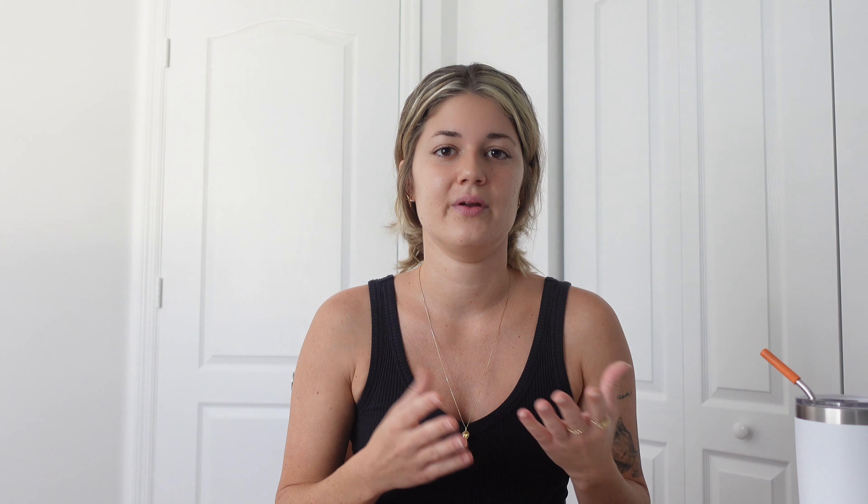We're going to go step by step through the home buying process, and by the end of this video you should have a pretty clear idea of how the process goes. I also have a free downloadable guide of the step-by-step home buying process linked down in the description — feel free to get it, print it out, and write all over it if it helps. There is a general timeline for buying a house, which is typically between 30 to 60 days from start to closing, but everyone's situation is a little bit different.